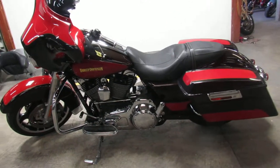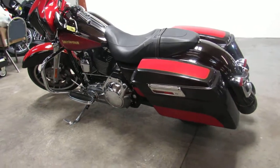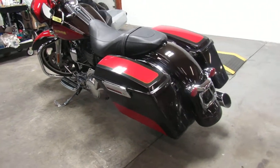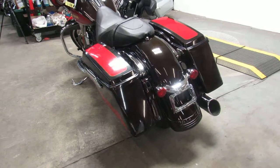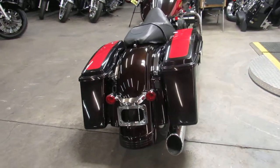Hey guys, ApprovalPowersSports.com here doing some videos on the used Street Glides. Over 90 used Street Glides to choose from. We got financing programs for everyone, leasing programs, layaway programs, and your trades are always welcome.